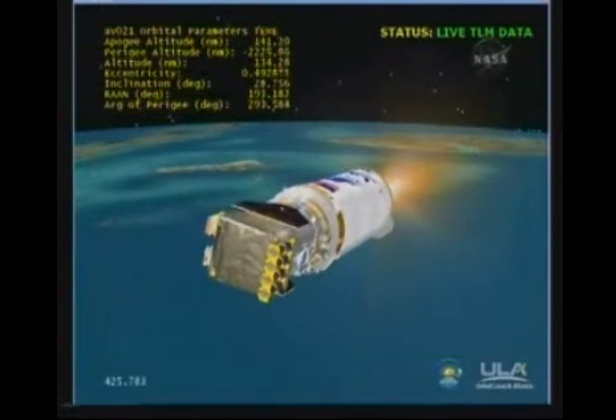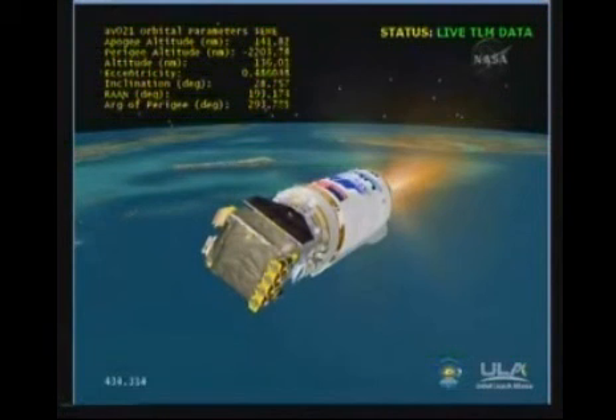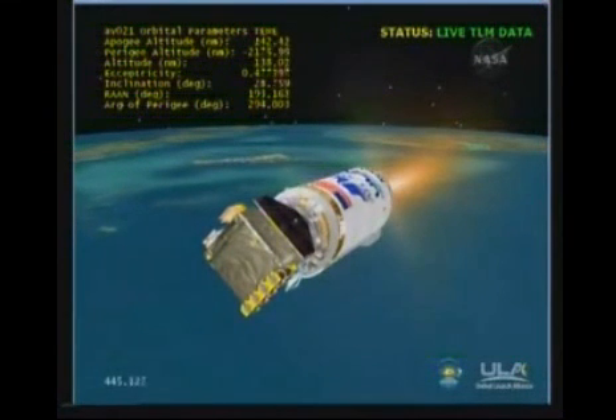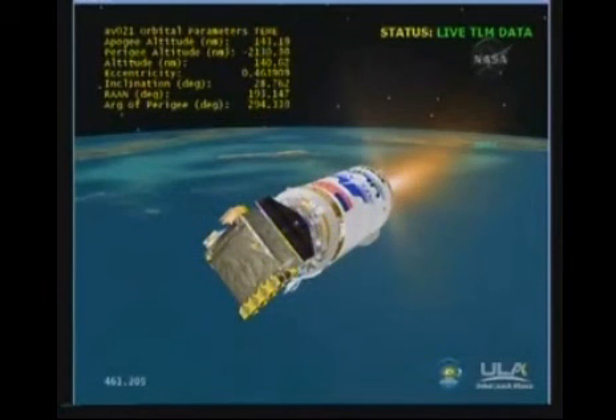We are seeing expected activity on the reaction control system. Vehicle accelerating nice and smooth. Engine operating levels look good. Continuing our open loop phase on Centaur PU.